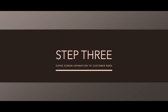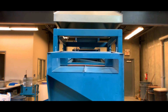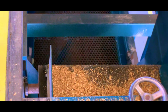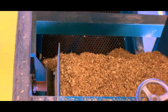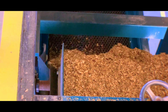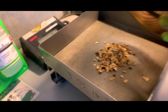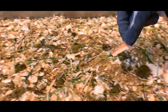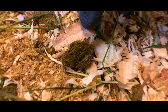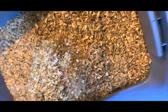Step 3: Superscreen separation to customer need. The dried, cleaned, and inert bedding fibers are conveyed to the Superscreen to remove organic matter from the bioreactor and separate small and large flakes based on customer needs. Quality control batch testing checks consistent moisture, quality, size, and dust. Lab testing is done through food-safe, FDA and USDA-approved labs in Canada and America to maximize quality control.